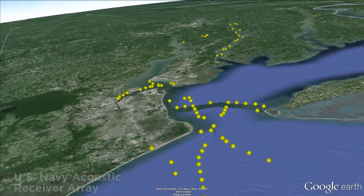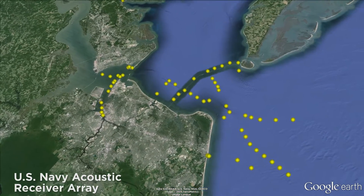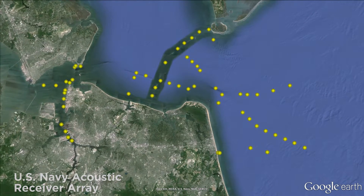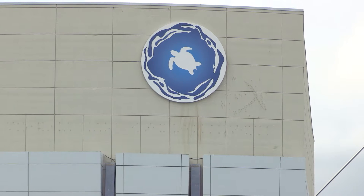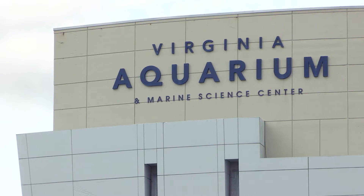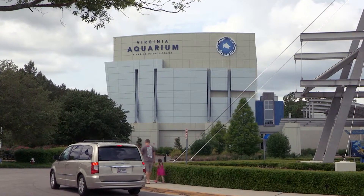Collecting data on sea turtles is often achieved through satellite tagging, but the Navy has also deployed a broad network of acoustic receivers in the area for monitoring Atlantic sturgeon. The Navy had already invested the capital in the array under the sturgeon project, so for the turtles all we had to do was purchase some tags and find a partner in the area to work with. Virginia Aquarium was keen and excited about the project, making it a perfect way to leverage not just the array but the existing partnership.